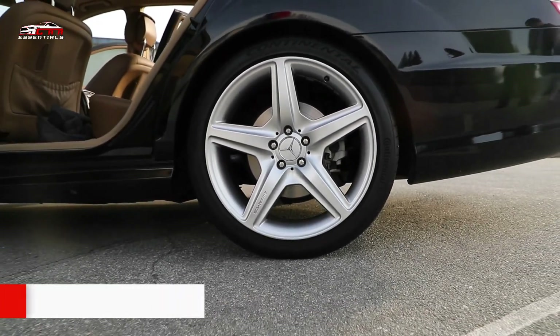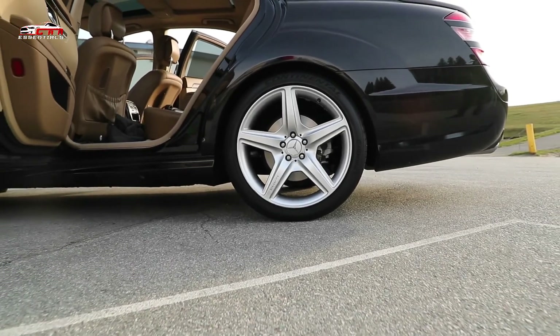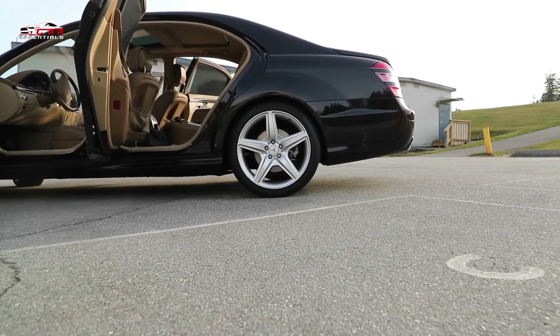This is all for now. You can check the links in the description box down below — all wheel covers are available on Amazon and you can check the price by clicking on the link. Thanks for watching, hope to see you guys in the next video, until then goodbye.